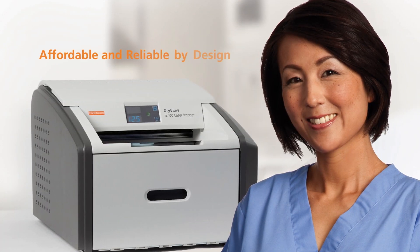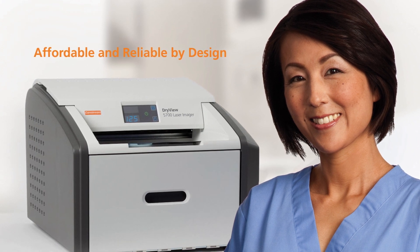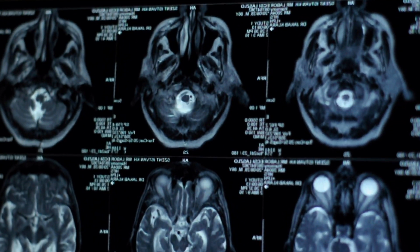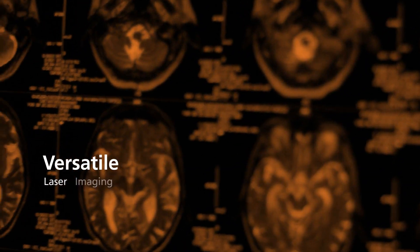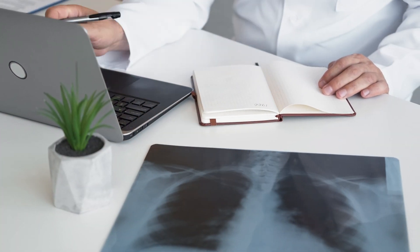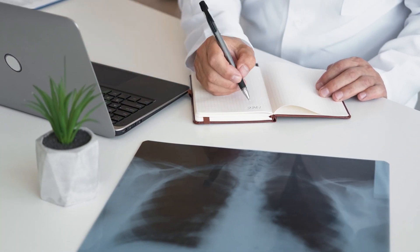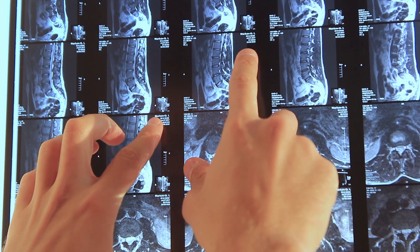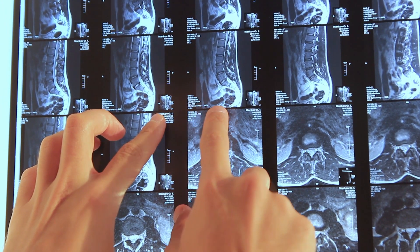This laser imager was specifically designed for budget-conscious healthcare facilities. The DryView 5700 laser imager is also incredibly versatile. Along with computed radiography and digital radiography, it provides medical images on film from computed tomography and magnetic resonance imaging.